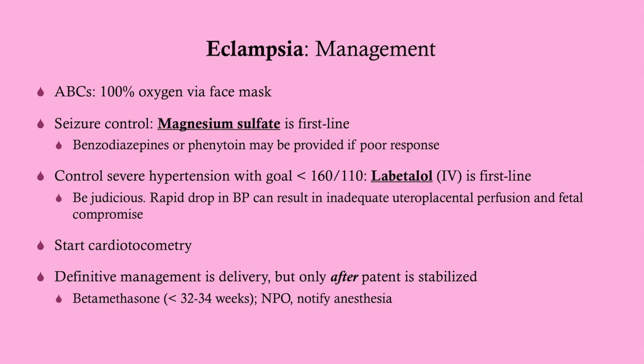We need to control any severe hypertension that exists. So if she is hypertensive, we give labetalol IV. Remember to be judicious, though, because if you quickly drop the blood pressure, you can have uteroplacental insufficiency, and that can lead to fetal compromise. So we typically target 140 to 160 — we just want to get it down a little bit, below 160.